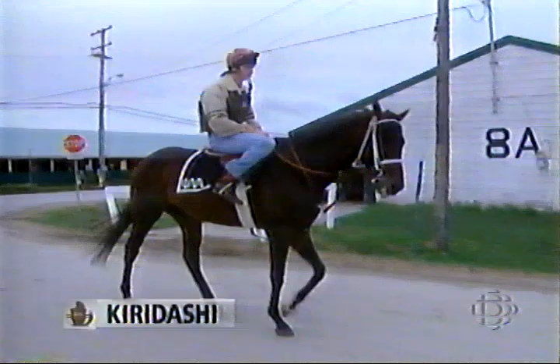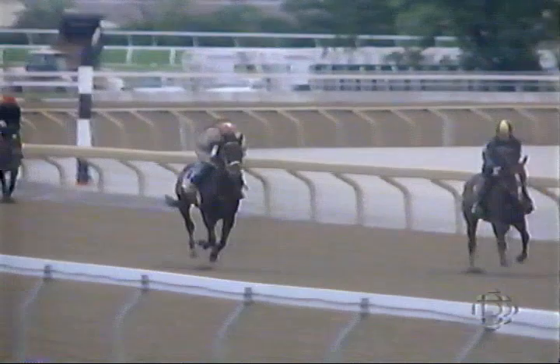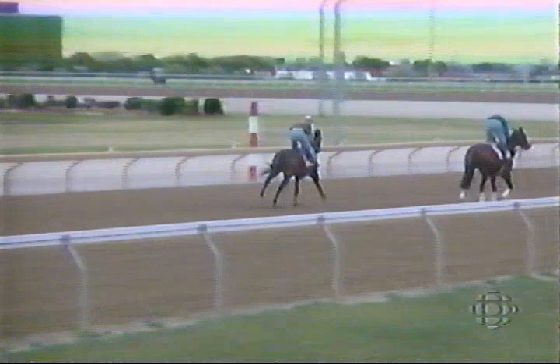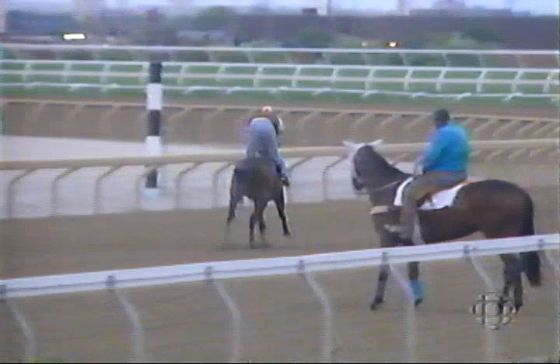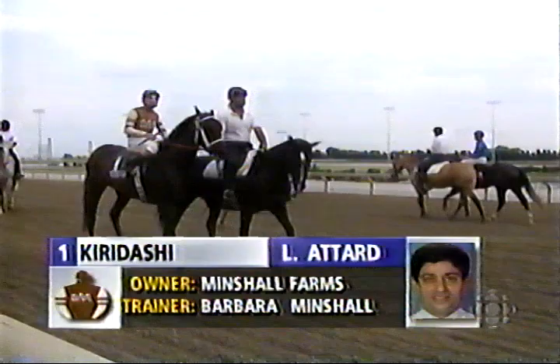Kiridashi earned his chance with a good third in a prep race just seven days ago. The Bold Ruckus colt has speed that will get the acid test today at 10 furlongs. Kiridashi's run some really good races — he's been third with Smart Strike, All Firmed Up, and Tethra, and been in there with all the tough ones. He's a very game horse with a lot of speed but is very rateable. In the Victoria Park race last week at a mile and an eighth, he was coming on — I think he was moved a little too early. He's a first-time Lasix user, with Larry Attard aboard, who won on Bombed Pago in '83.